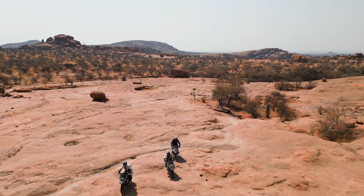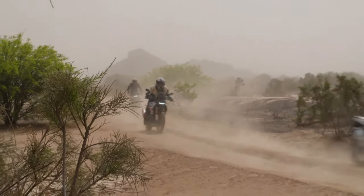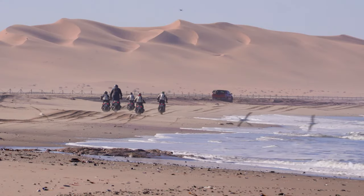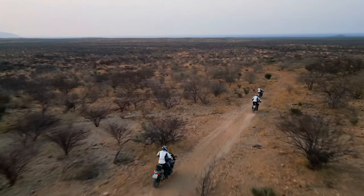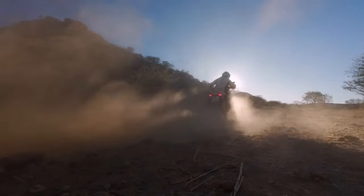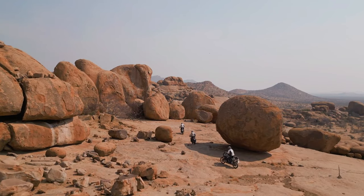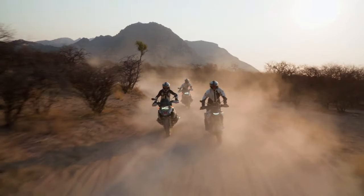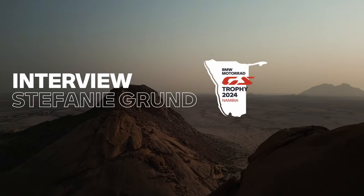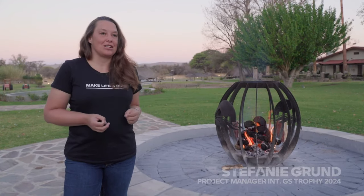"With the new BMW R1300GS, we will once again take the competition by surprise," said Tilo Fuchs, head of water-cooled boxer models, in BMW's official press release. "It is defined by an even broader spread of product substance, while the reduction in complexity and vehicle weight, combined with focused equipment, enables the essence of the boxer GS to be showcased even more strikingly."